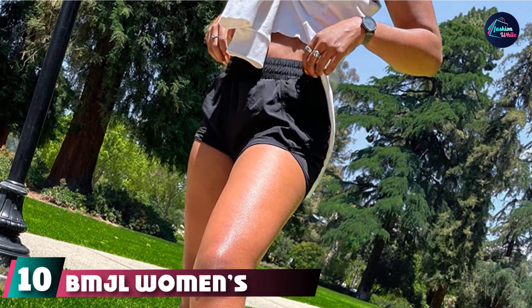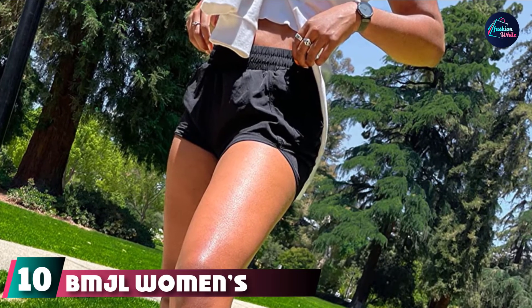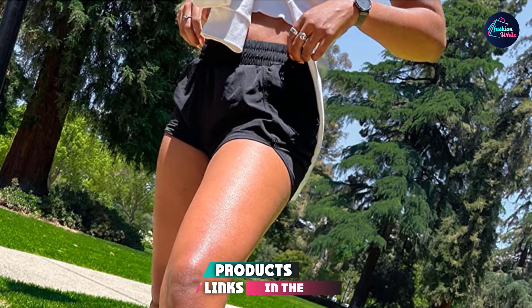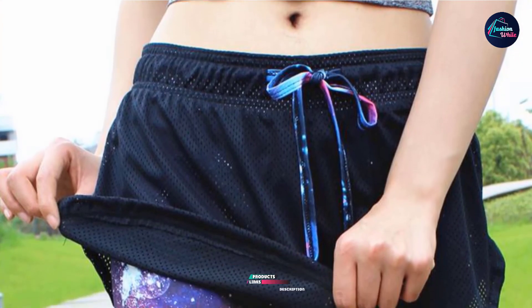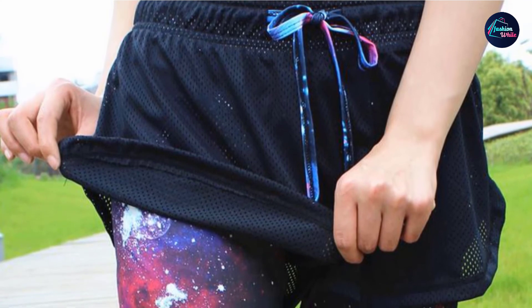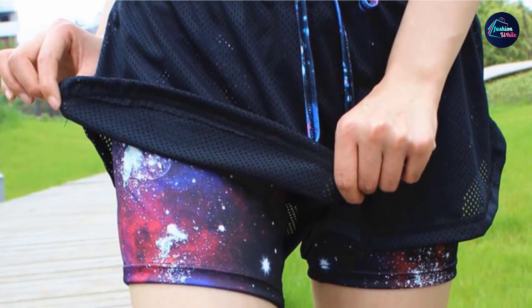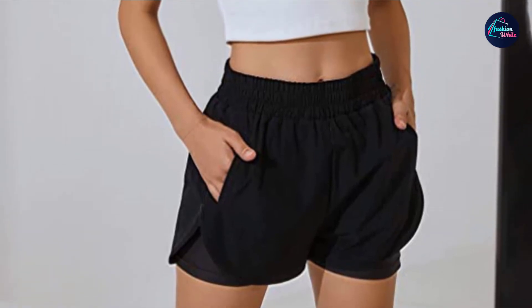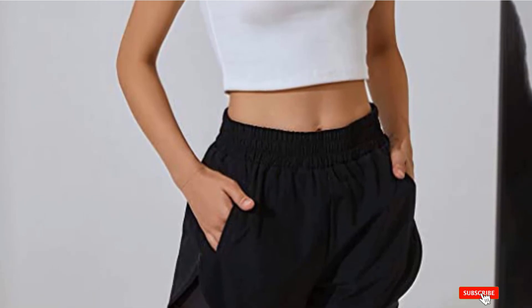Finally, the number ten position is dominated by BMJL Women's Running Shorts. BMJL's Women's Running Shorts are made of 95% polyester and 5% spandex, making them soft and comfortable. They come with elastic waistbands and have a relaxed fit around the back area. These shorts also have side pockets so that you can easily store your phone and other belongings. You can wear these shorts casually or for workouts for optimal breathability.